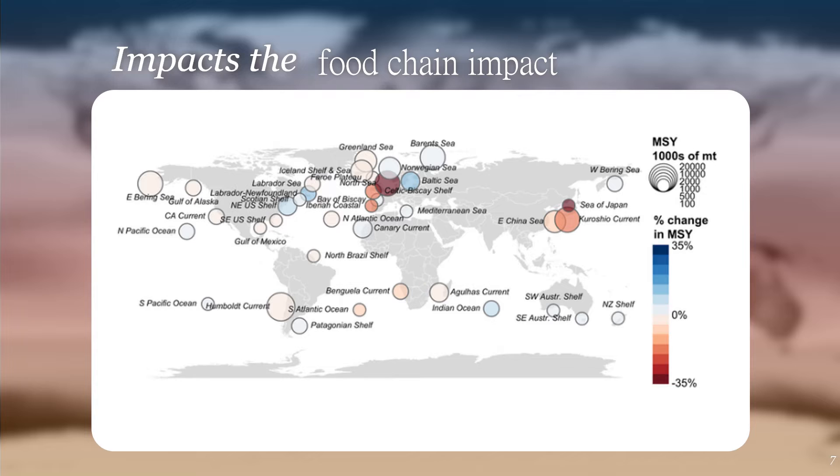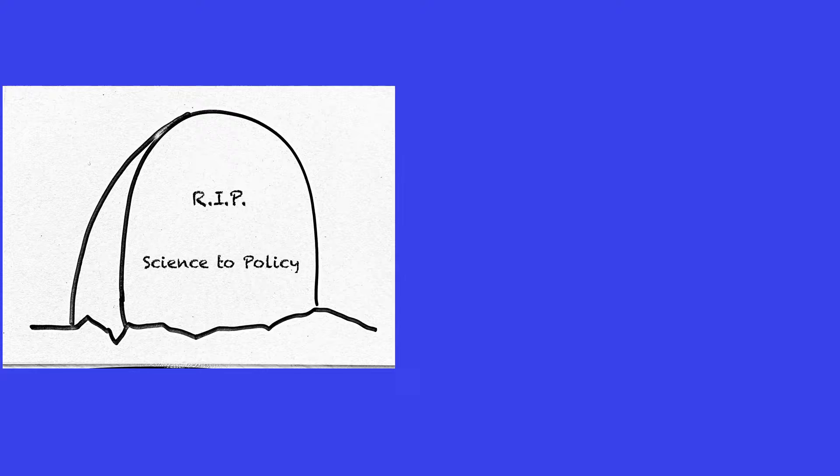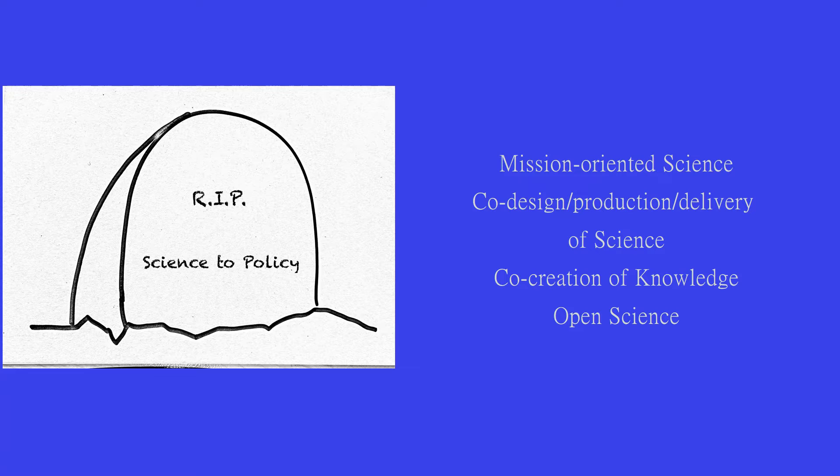Science has a big role to play in how we adapt to and deal with these challenges caused by climate change. In the past, we used to talk about science to policy — how do we get science into the hands of policymakers so they can do a better job of managing the ocean and the people who depend on it. But what we found is that in many cases, the science just isn't the science that's needed to make these decisions. So what we're seeing now is that the science-to-policy way of working is dead. Instead, people are focusing more on mission-oriented science, the co-design, co-production, and co-delivery of science with stakeholders — the co-creation of knowledge. This is sometimes called open science.